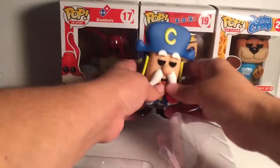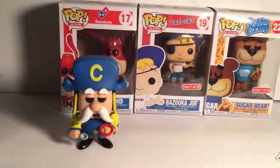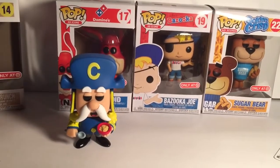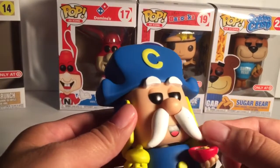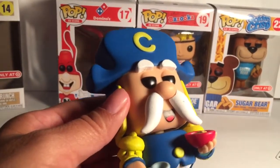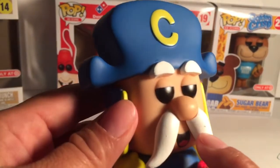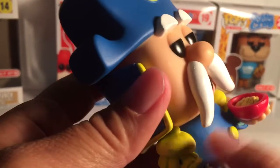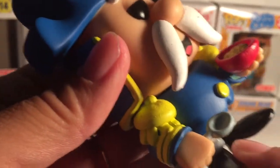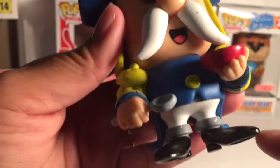So this is how Captain Crunch looks outside the box. I like his mustache, but his mustache has little weird defects, and it wasn't the only one I noticed. So if you get to pick your box, pick carefully and also look at the paint job because there are little scuffs on the feet.